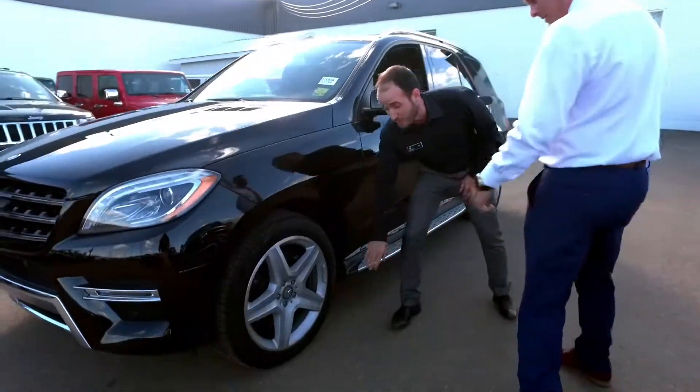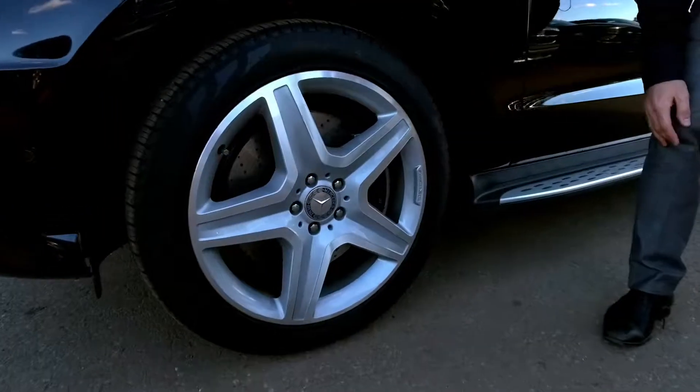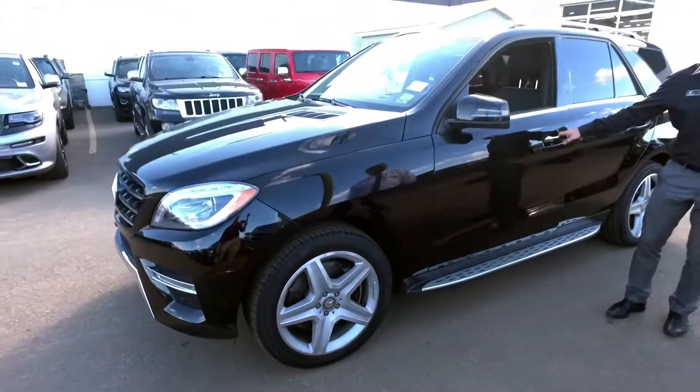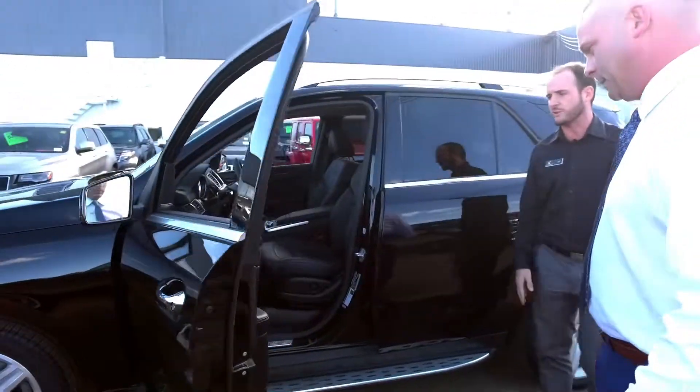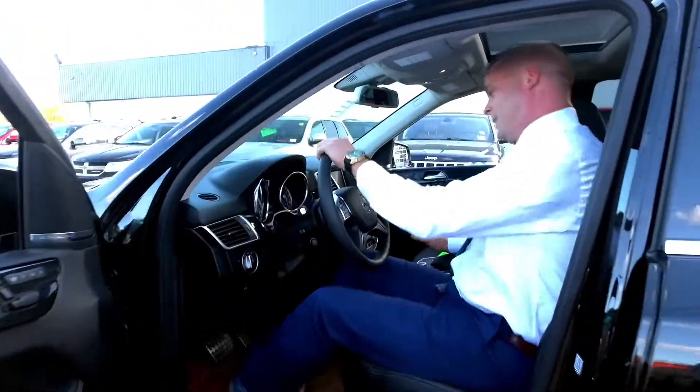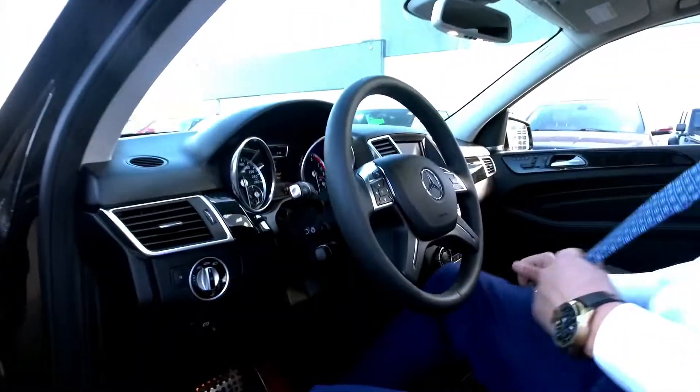We got the AMG wheels here, beautiful styling package on this SUV. And inside, all the finest leathers and luxury features you come to expect from Mercedes-Benz. How good does that feel, Chad?